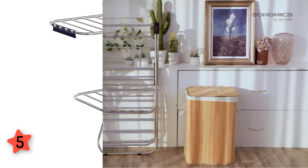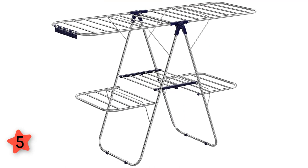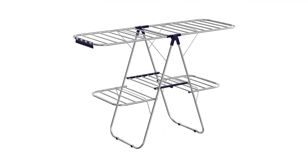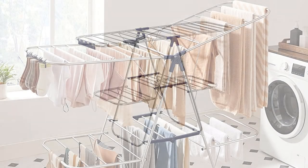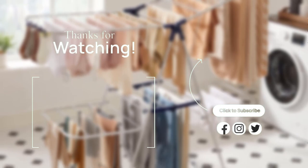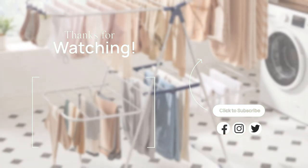Made of stainless steel, this laundry drying rack is water and rust resistant, so feel free to hang your wet laundry on it. Thank you for watching, guys. I hope you liked this video. If this video was helpful to you, please don't forget to subscribe.